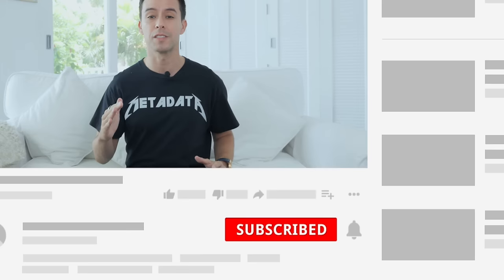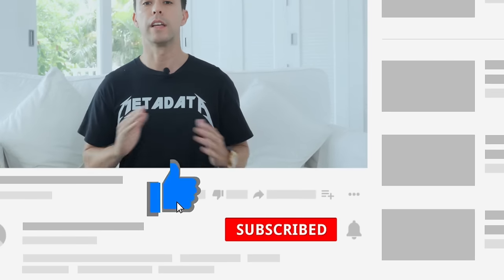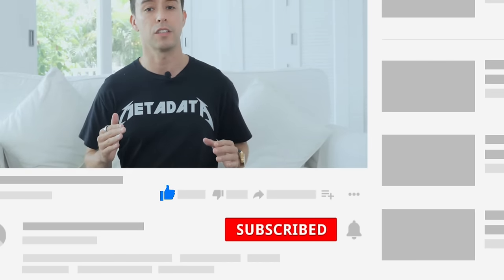Now, if you want to toss me a bonus, I'd really appreciate it if you smash the like button. Smashing the like button is the number one hack that can help out with this video and my YouTube channel as well. So hook a brother up.